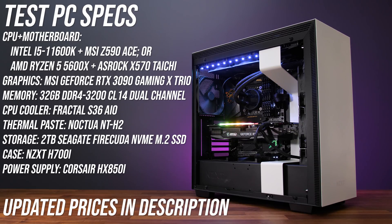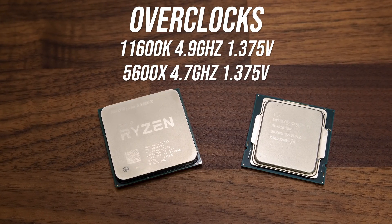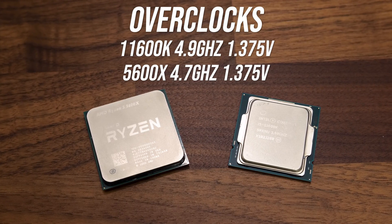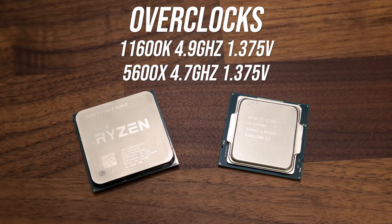Although the 5600X does come with the cooler in the box, the 11600K does not. I've tested both with my Fractal S36 AIO and Noctua NT-H2 thermal paste for comparable results. I've tested both CPUs at stock without power limits, no MCE or precision boost overdrive, and with the following manual all core overclocks applied. These are by no means finely tuned overclocks — results will of course vary based on silicon lottery.